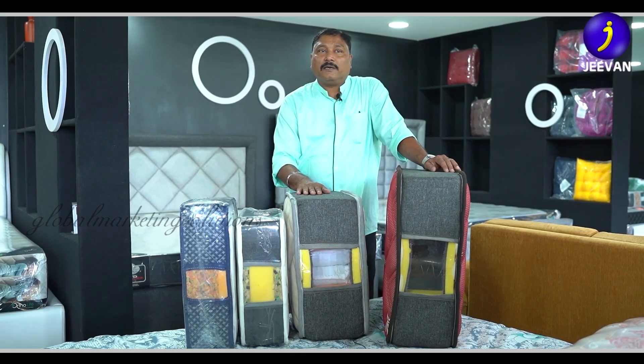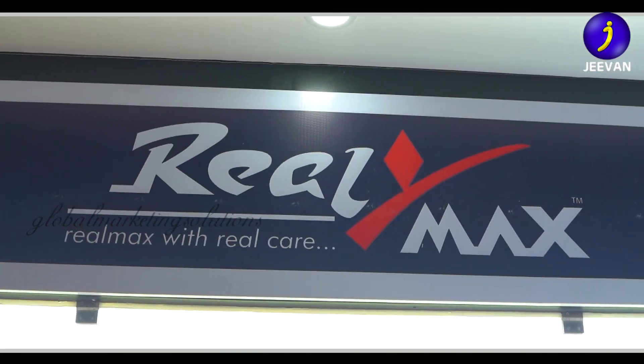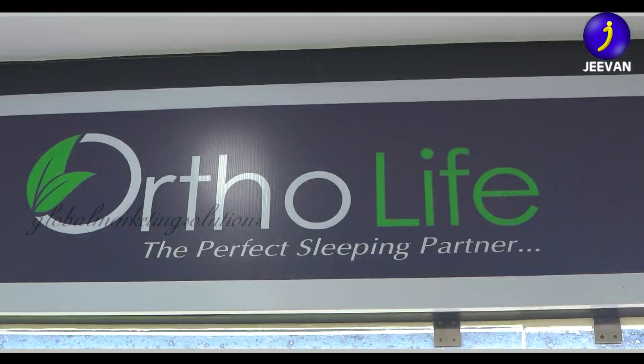The name of the shop is Bedwagon — a variety of collective beds. My name is Anil Kumar. I am a partner. Three brands are manufactured here: Realmax, Bedley, and Ortholite.